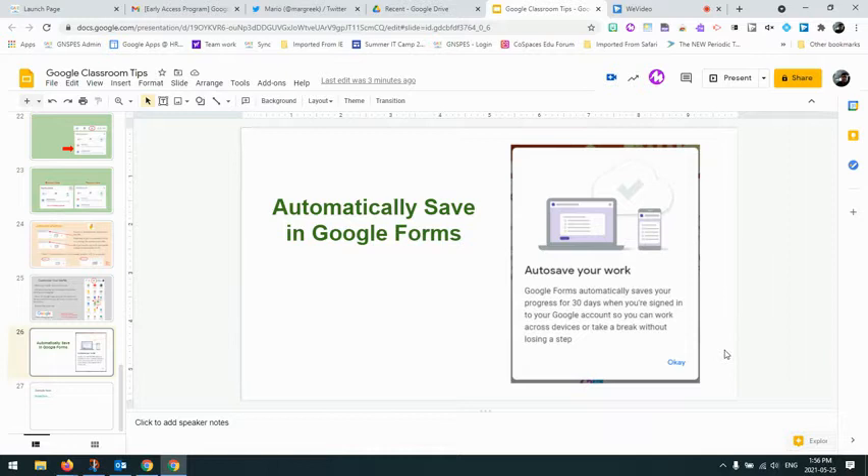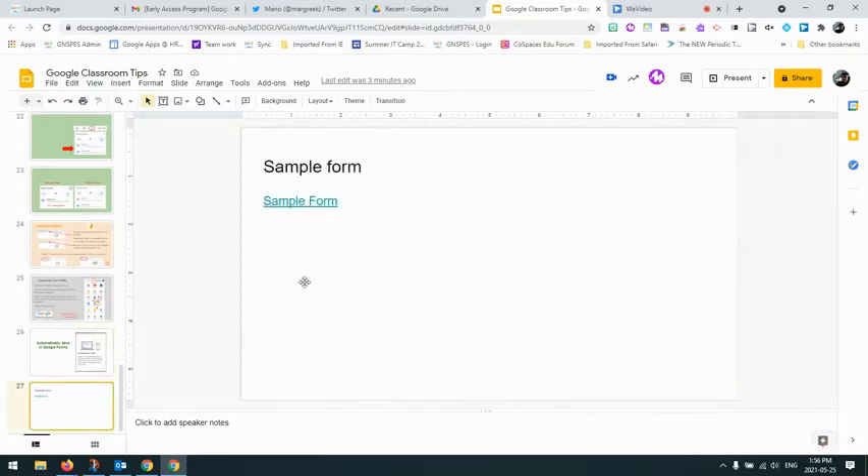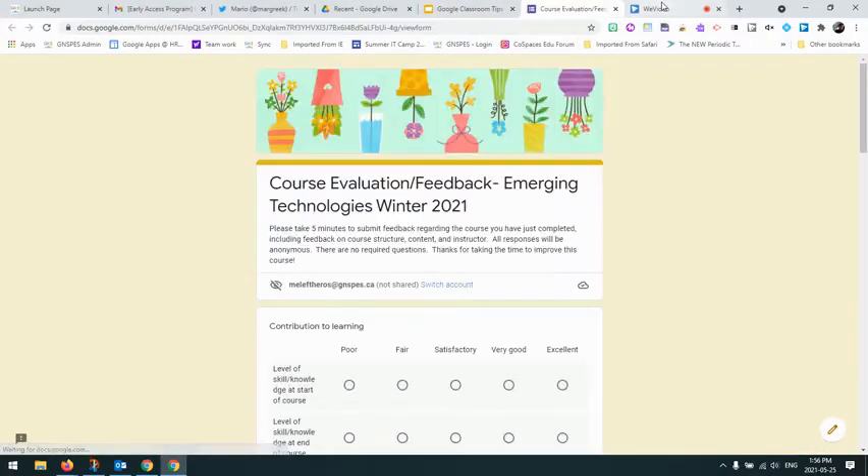Hi everyone, today I want to talk about a brand new feature that rolled out as part of Google Forms, and that's to automatically save. This is super handy if you want to, or your students want to, work on a Google Form and maybe just don't have a chance to finish it — so it will automatically save for you. I just want to show you how that feature looks and take you through a few steps and some things to keep in mind.